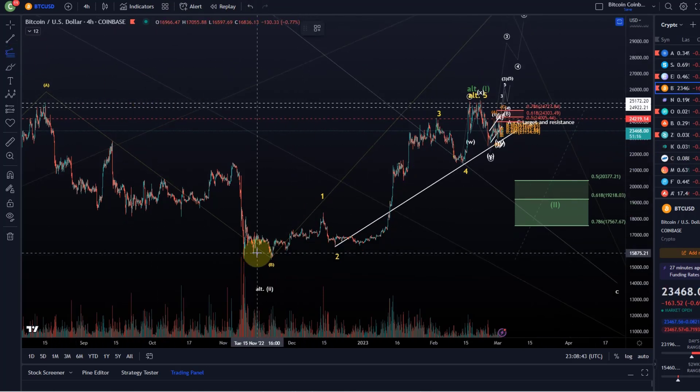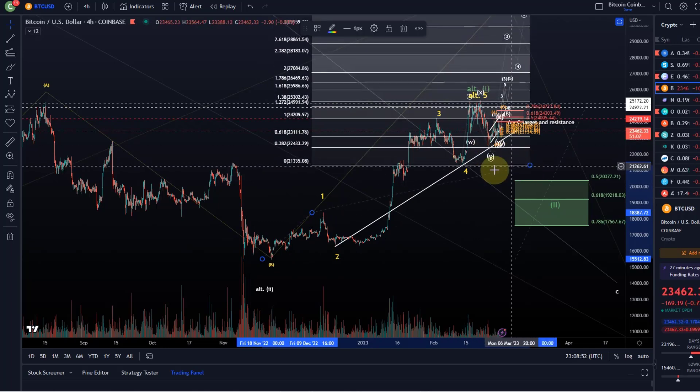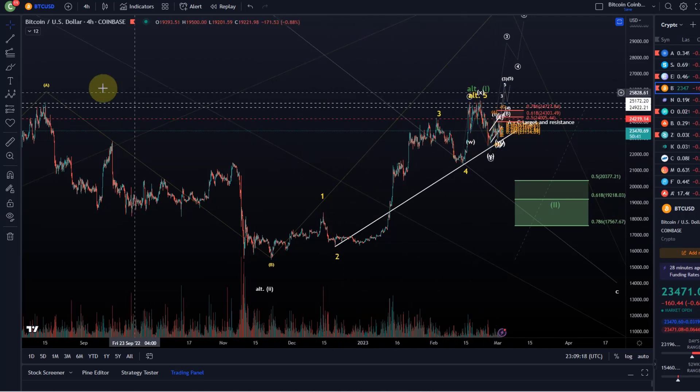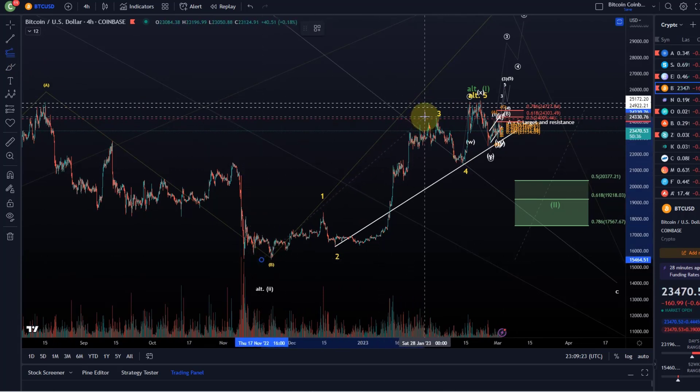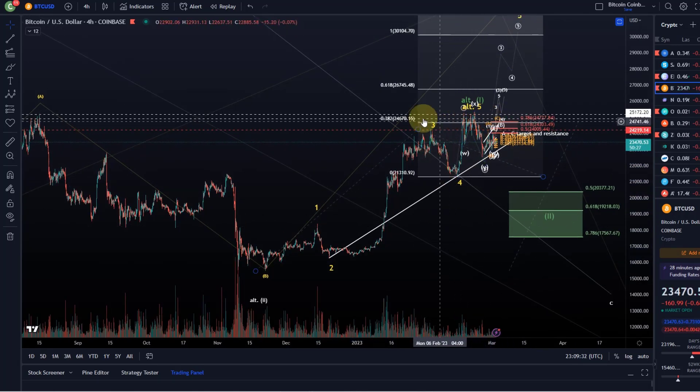Ideally, Bitcoin should push a little higher in a fifth wave. Using Fibonacci targets — adding the length of wave one to the low of wave four — you tend to see Bitcoin reach the 1.618 extension in a fifth wave. It didn't reach that. It reached minimum expectations but failed to reach the 26k target. Similarly, taking the length from wave one to three, it reached the 38.2 fib level at 24,670, but failed at the next target of 26,745.